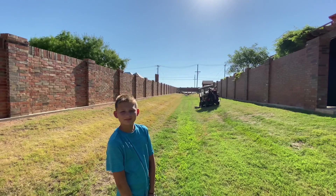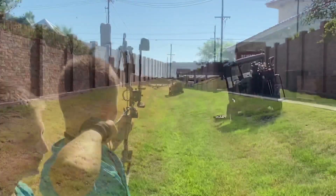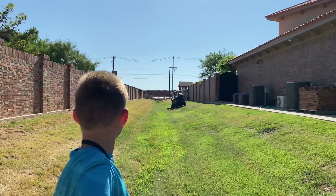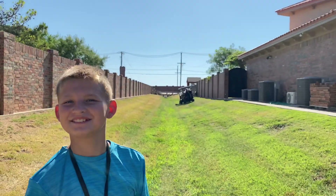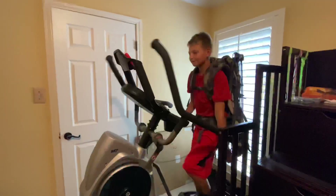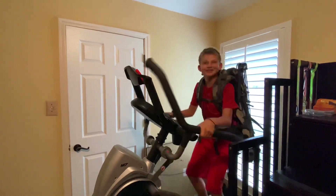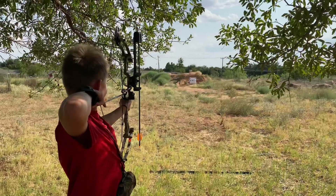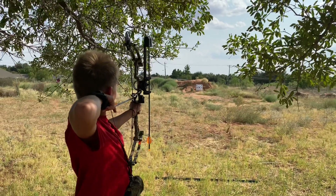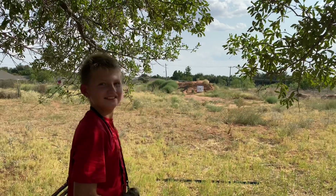Bullseye at 50 yards. 70 yards — just a couple inches left of dead center. Nice shot. 45 yards. It's a dead dino.